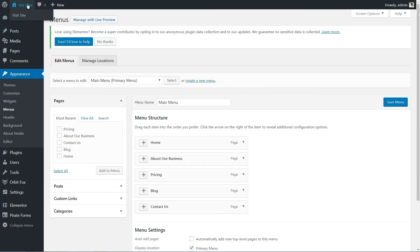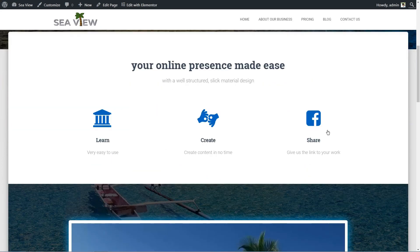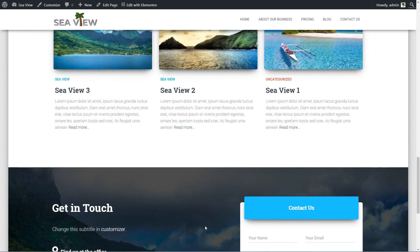Now everything is in its place and you know how to create a beautiful WordPress website in under 15 minutes. That was so easy, right? If you want to learn more about WordPress, check out these videos then subscribe to get notifications every time we upload a new video. Thanks for watching.